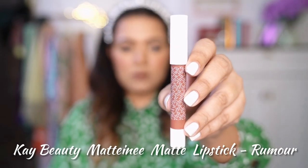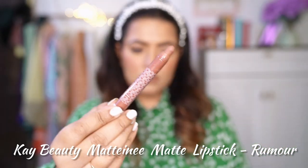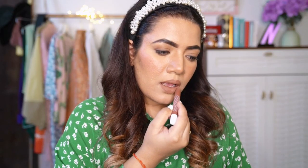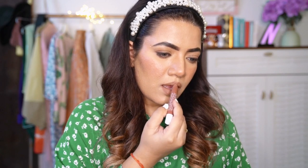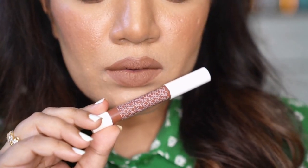And now the last one — another one from K Beauty Matteen Lip Crayon, in the shade Rumour. This one is such a hot colour, very Kardashian brown if you know what I mean. It has good stay time, is pretty lightweight, and highly pigmented. I also have a separate video on my channel covering the entire range of K Beauty products. I was a little sceptical about trying this colour but it turned out to be very sexy — this shade is a mood altogether.